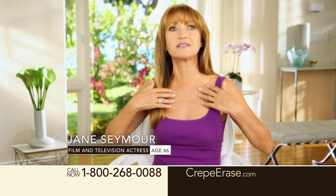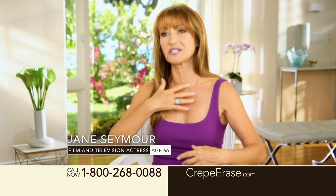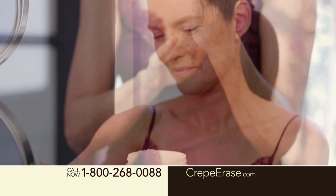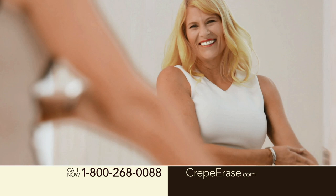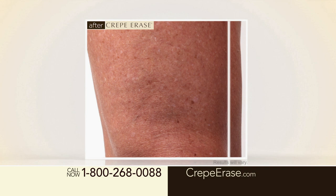Hundreds of thousands of women around the world have used Crepe Erase to treat their crepey skin. Treat the skin on your body as well as you treat the skin on your face. Crepe Erase gives you the confidence of knowing the skin on your arms, legs, hands, and neck is firmer, smoother, and younger-looking every single day. Crepe Erase is clinically shown to provide intense all-day hydration with just one application.